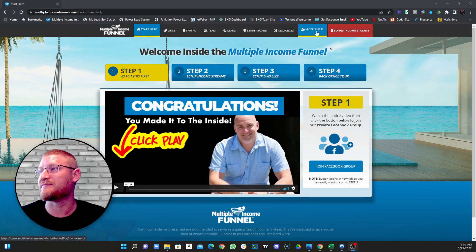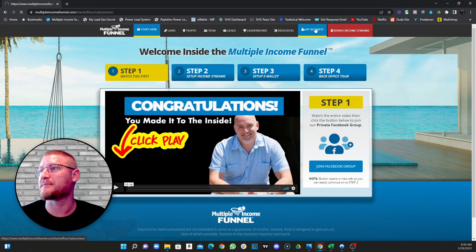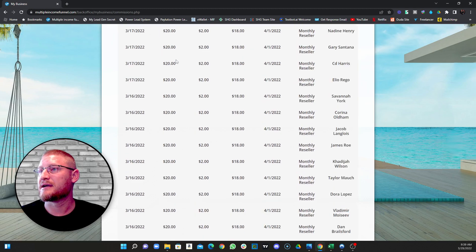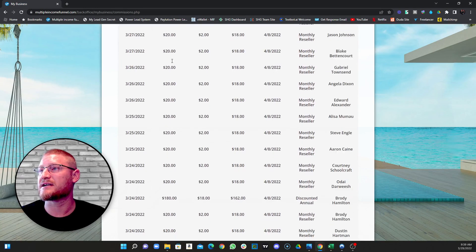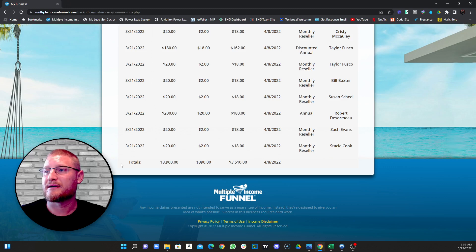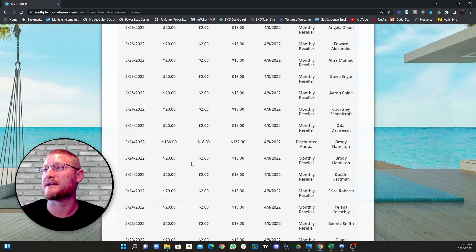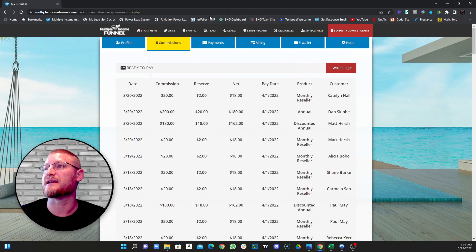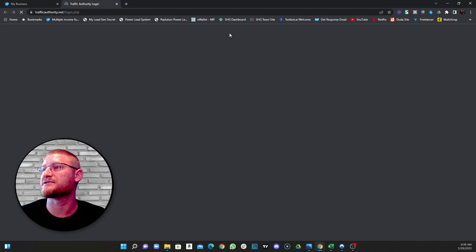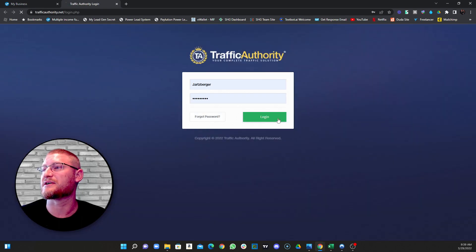To show you what I've done with this program, I'm going to hop into my back office under my commissions. You can see I have a ton of commissions coming in. Let me show you just this week — that's $3,900, and it's only Tuesday right now.